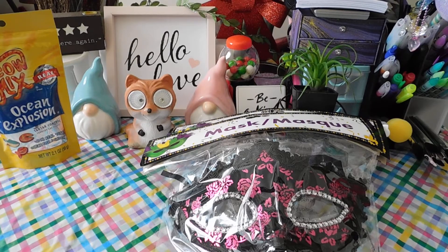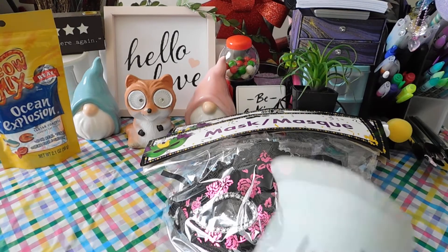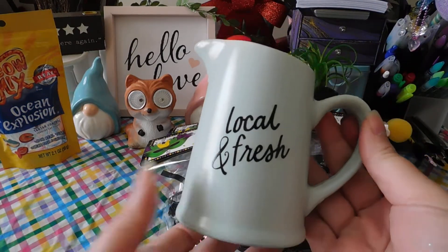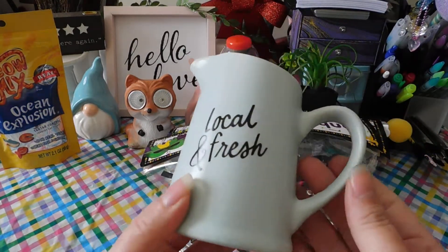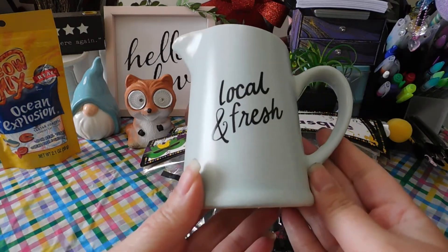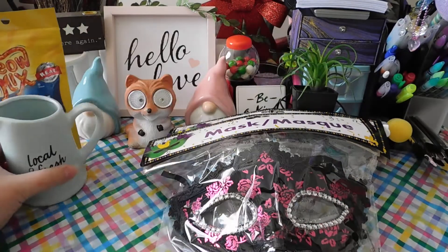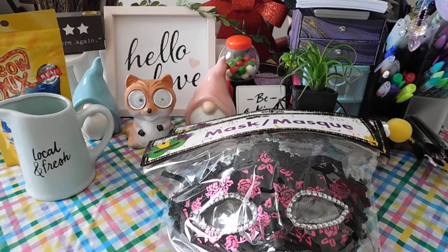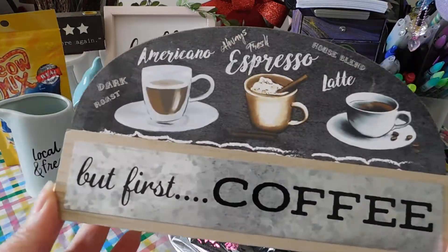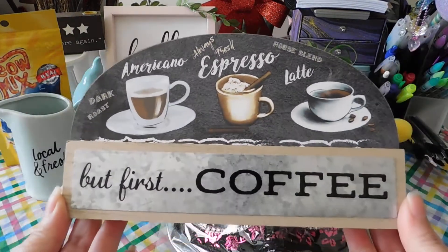I finally found one of these cute Local and Fresh decors. This is the only one I found — I know they have like four different types, but this is all I found. There was one left and I had to grab it. And I also got this cute sign that says 'But First Coffee.' I love it.